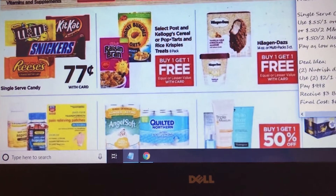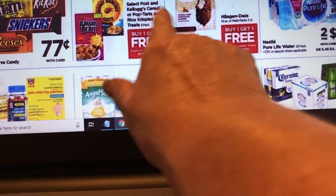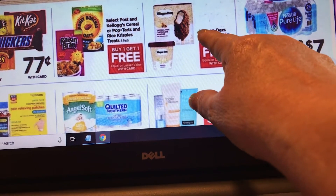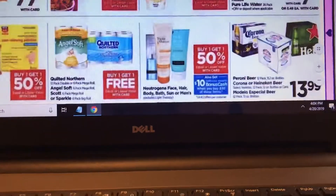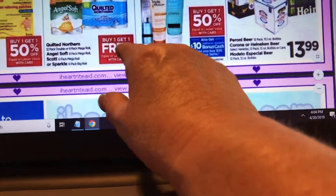Post cereals are buy one get one free — if you need cereal, good time to stock up. These Häagen-Dazs ice creams are buy one get one free. Water is two for seven, which is $3.50 a piece plus tax. There's also Angel Soft and Quilted Northern toilet paper if you need it.